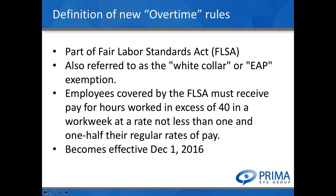The new overtime rules are part of the Fair Labor Standards Act — you may also hear it referred to as the white-collar EAP exemption, which stands for executive, administrative, or professional. Employees covered by the FLSA are entitled to time and a half if hours exceed 40 in a week. It's important to note that this is calculated weekly — you cannot average hours across two weeks even if employees are paid biweekly.